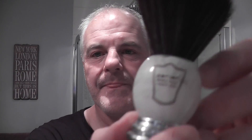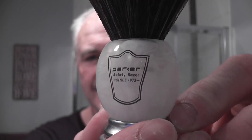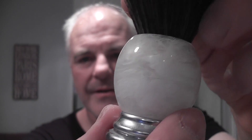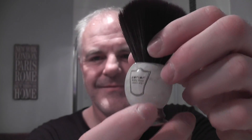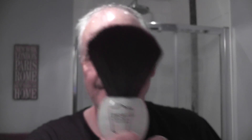The brush for today, again from Super Safety Razors, is the Parker Synthetic. This is a lovely brush. Parker brushes have fantastic weight to them — I don't know if it's due to the base, but the weight in this brush is very good. It's synthetic and very soft.